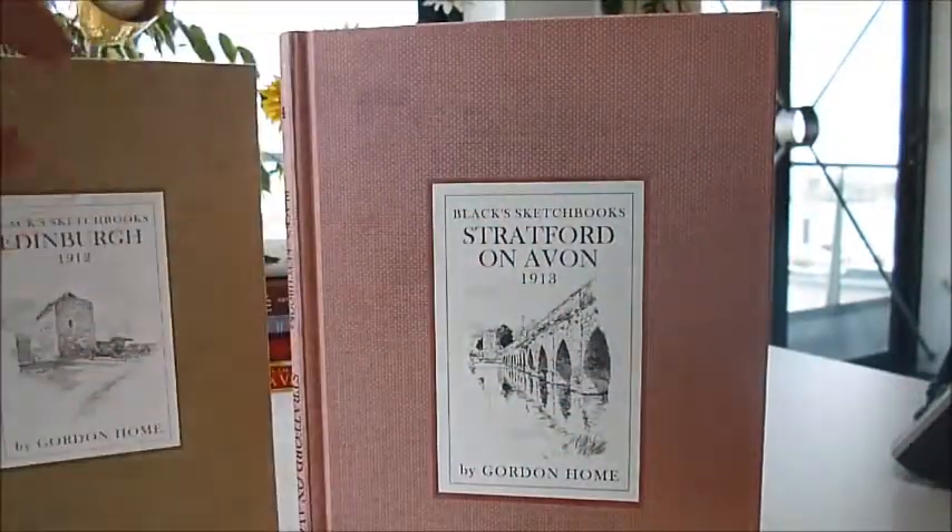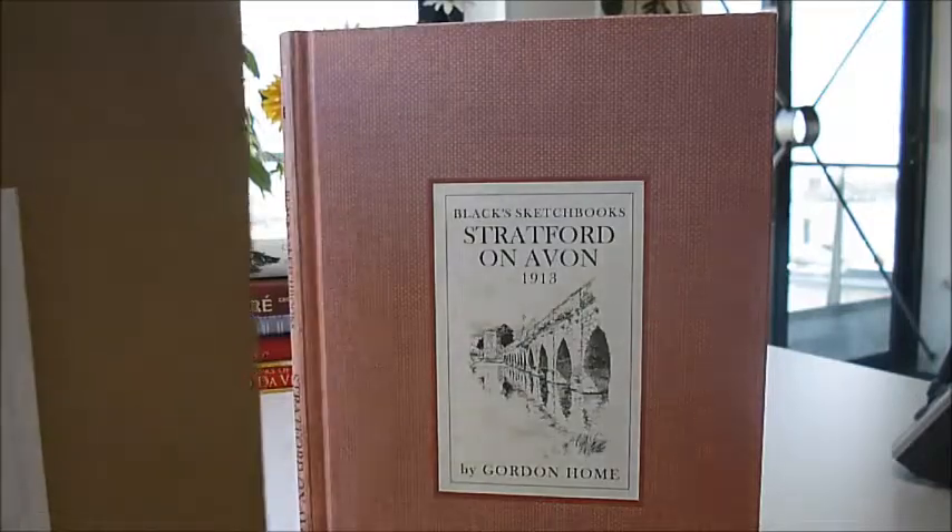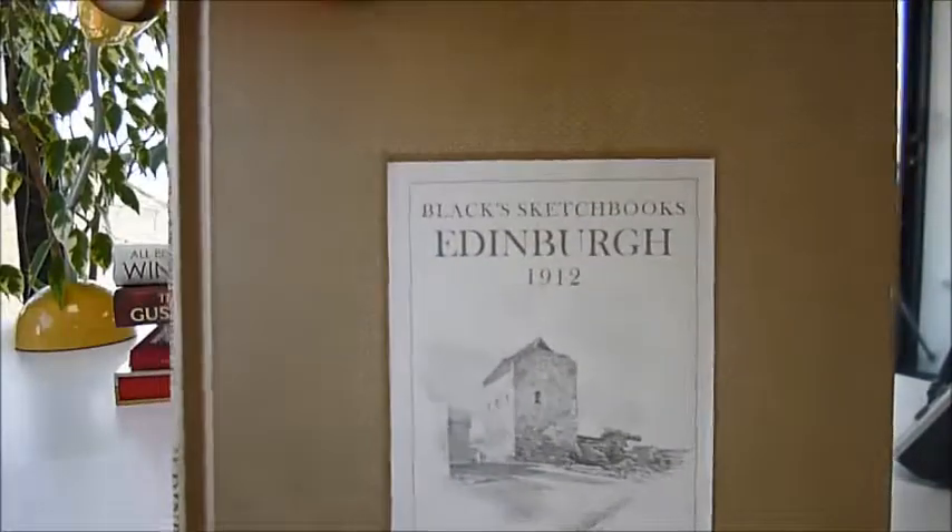This is Black Sketchbook Stratford-upon-Avon, 1913, a companion to Black Sketchbook's Edinburgh, 1912.